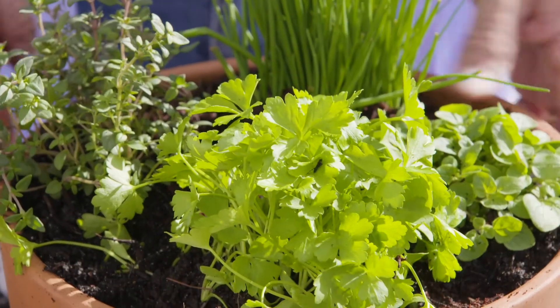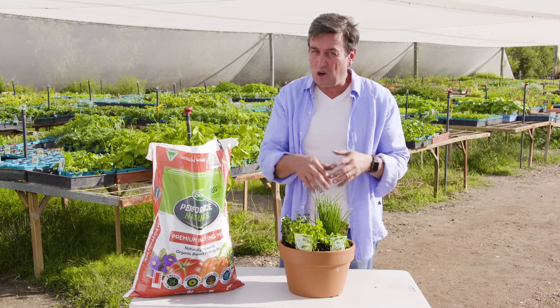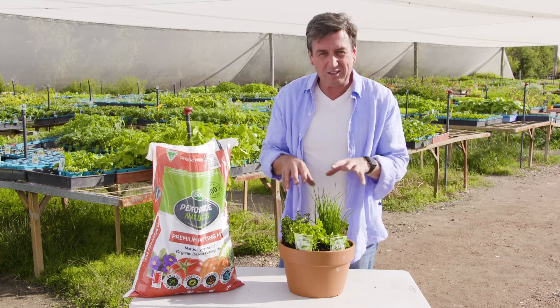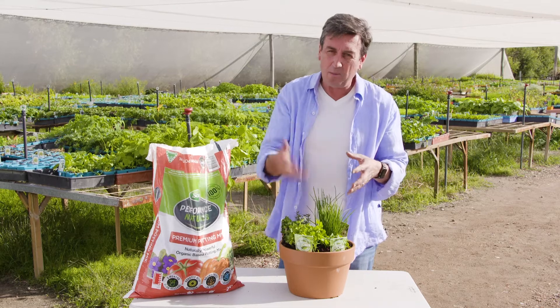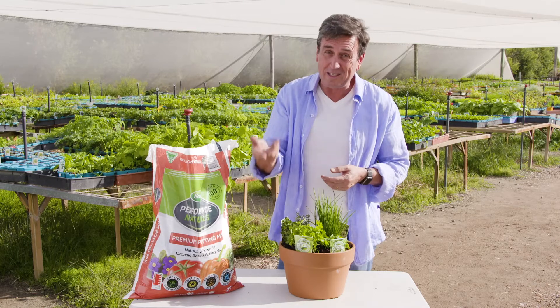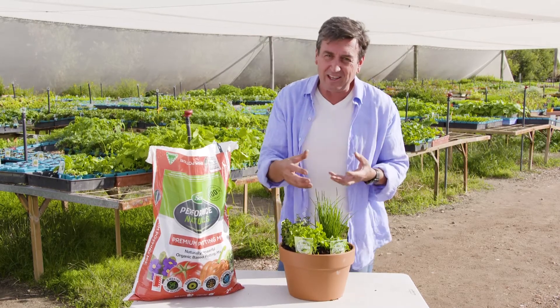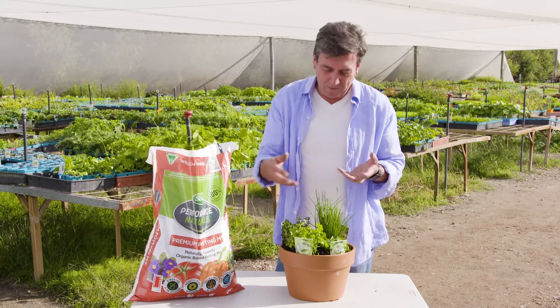Doesn't it look fantastic? And it's just going to get better. Don't be scared to cram lots of plants into a single pot. The competition is actually really good and they'll compete against each other producing masses of foliage, which you need to be harvesting. And as they go on, because they're taking lots of energy out of the pot, you need to keep liquid feeding them.